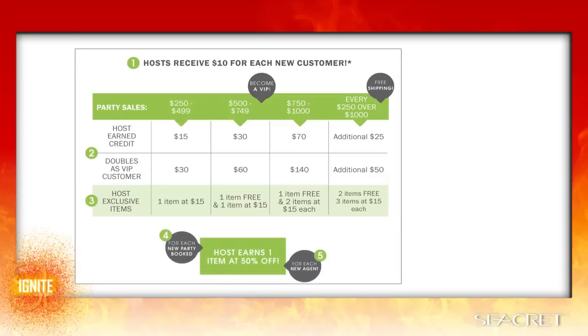With the newest enhancement, a host can also get half off any product of their choice for a party that's booked from their party or an agent signup. They can receive up to two half-off items for parties booked and unlimited half-off items for agent signups.